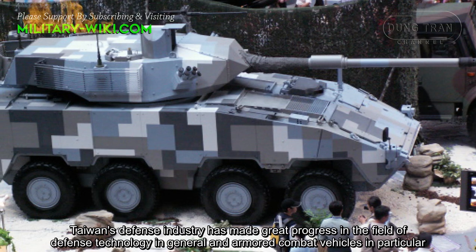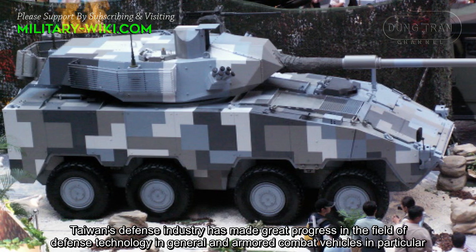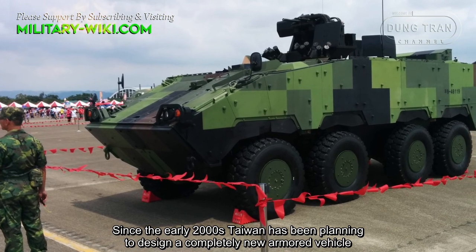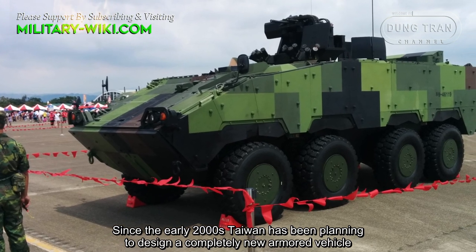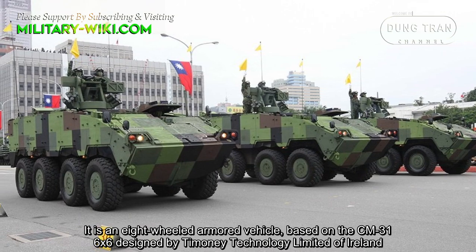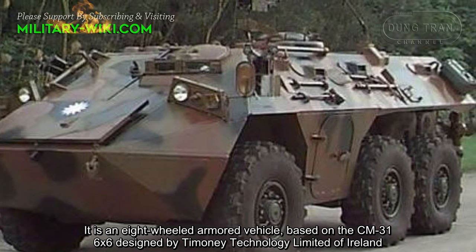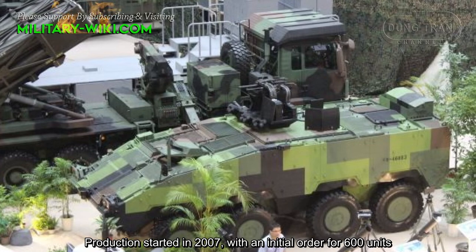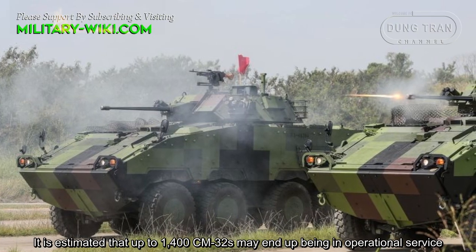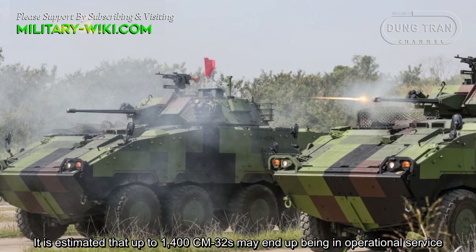Taiwan's defense industry has made great progress in the field of defense technology in general, and armored combat vehicles in particular. Since the early 2000s, Taiwan has been planning to design a completely new armored vehicle designated CM32, also known as Clouded Leopard. It is an 8-wheel armored vehicle based on the CM31 6x6 designed by T-Money Technology Ltd. of Ireland. Production started in 2007 with an initial order for 600 units. It is estimated that up to 1,400 CM32s may end up being in operational service.